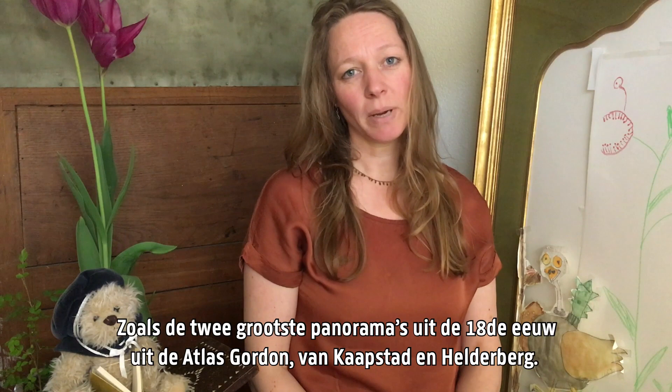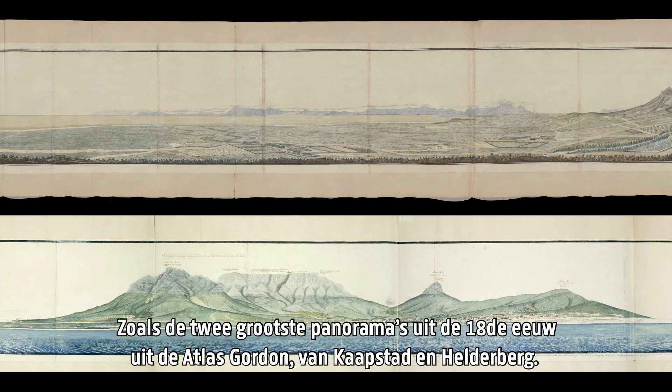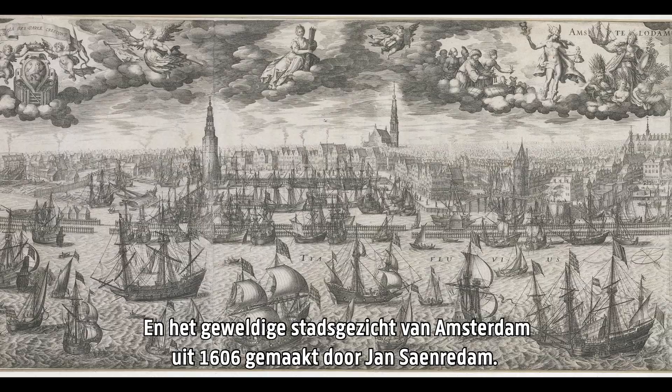Among others, it includes the two largest panoramas from the 18th century Atlas Gordon, showing Cape Town and Helderbeck, and a splendid city view of Amsterdam made in 1606 by Jan Seinredam.